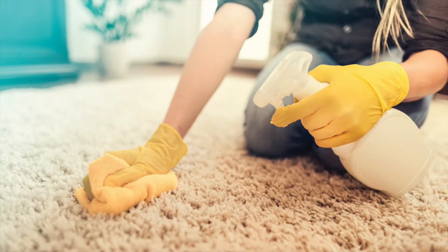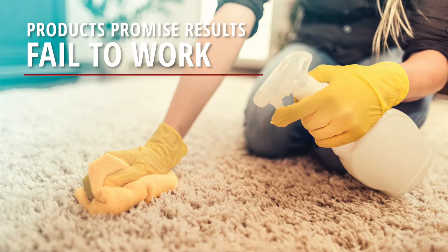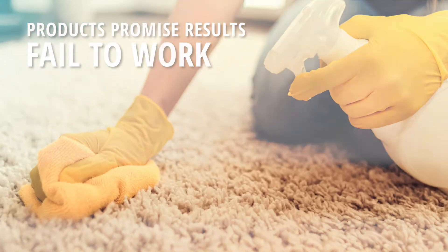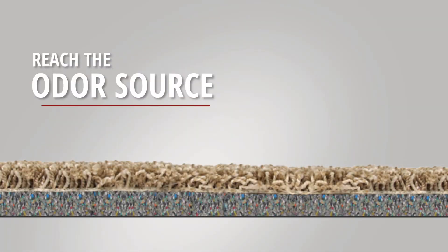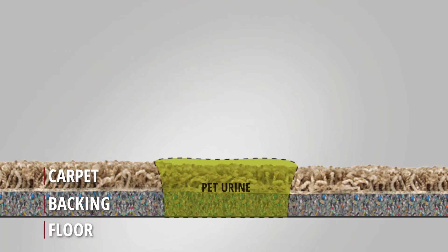Too often, odor elimination products promise results but fail to work. To effectively eliminate pet urine odors, you must reach the odor source embedded deep within the carpet or upholstery.